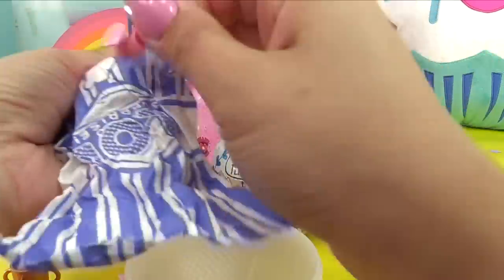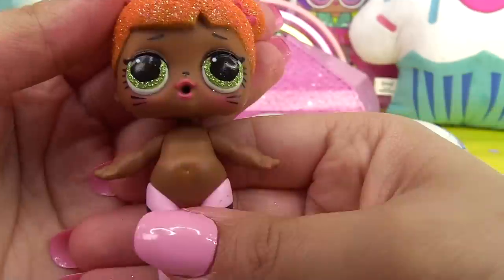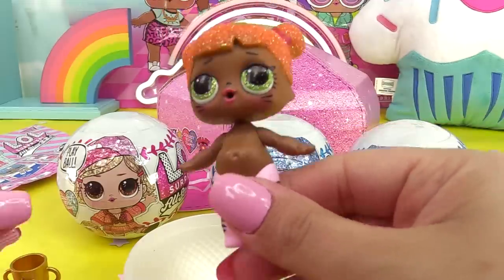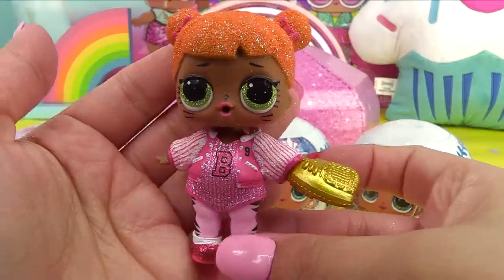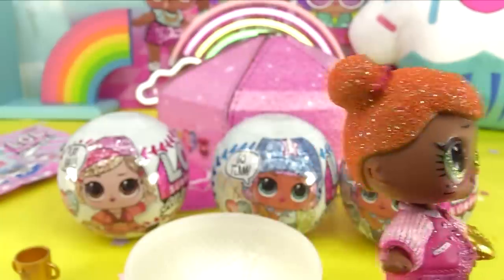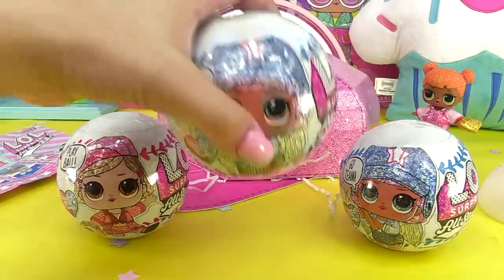Let's check out our player card - we got Baby Cat! She is so glittery with the prettiest green glittery eyes. Look at her face, she looks so cute with her kitty stripes and pink leggings to match her baseball outfit. Here she is all dressed up, very very cute! The top of the ball, just like all the other LOL balls, serves as an LOL stand. Next up we'll do Lucky Stars.